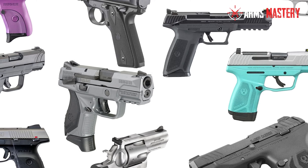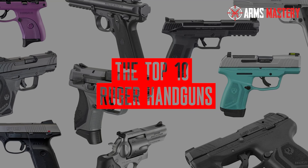In this episode, we're counting down the top 10 Ruger handguns, carefully selected for their standout features, performance excellence, and overall user satisfaction. From sleek, compact pistols perfect for concealed carry, to powerful revolvers designed for the great outdoors, there's a Ruger handgun for every purpose and person.